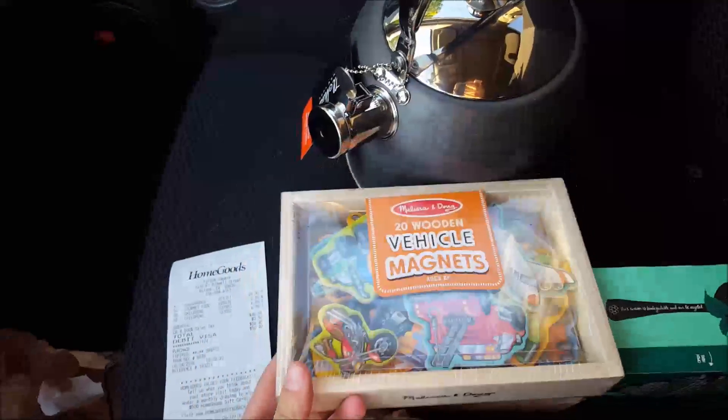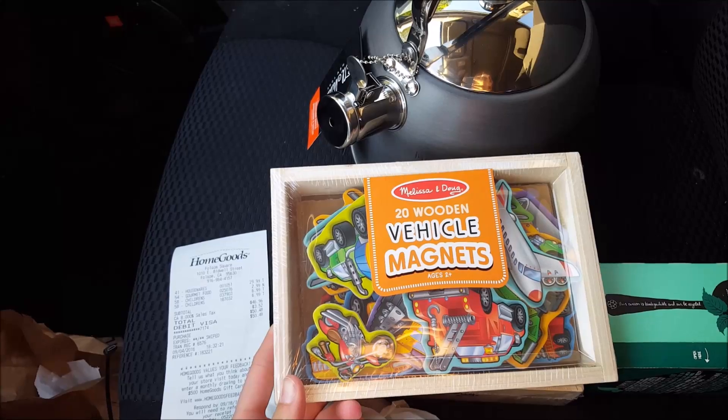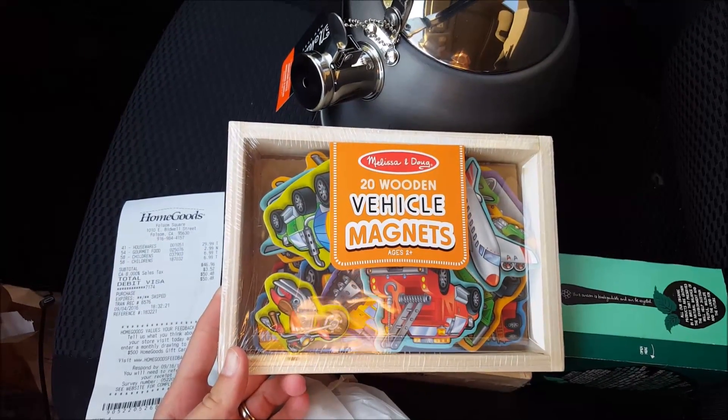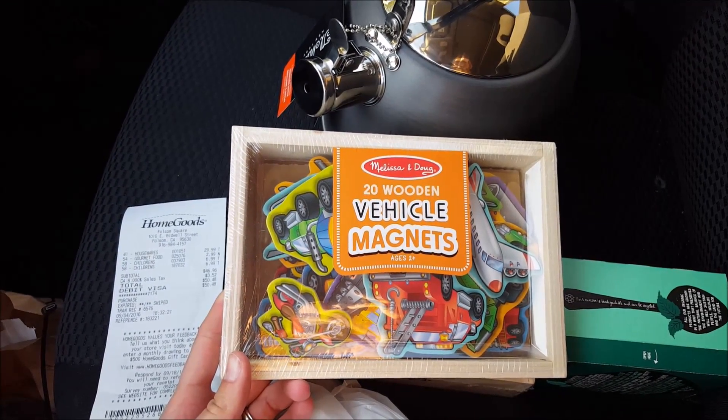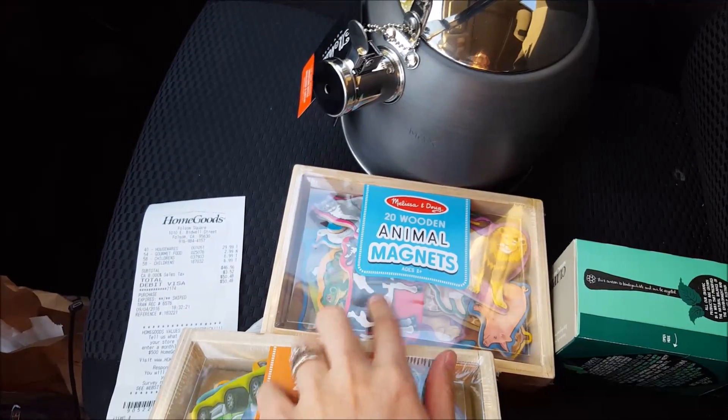Eli's obsessed with cars and anything with a motor, so I went ahead and got these two vehicle magnets. Maybe we can do specific studies on each vehicle and what they do, and then have that magnet up on the board for the week. And then also with the animals, I thought that would be good.